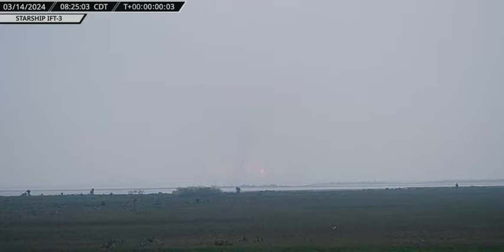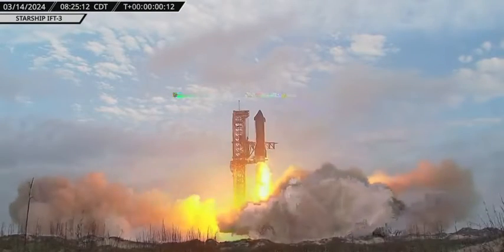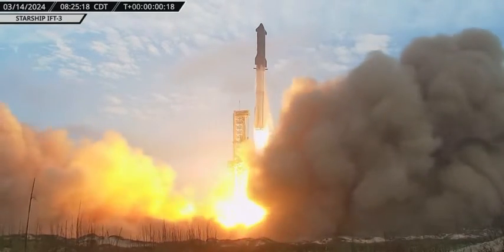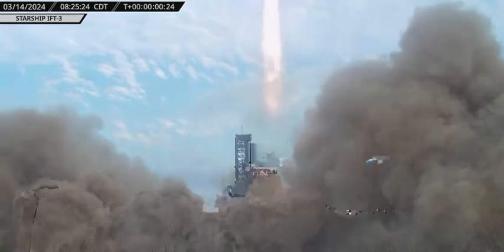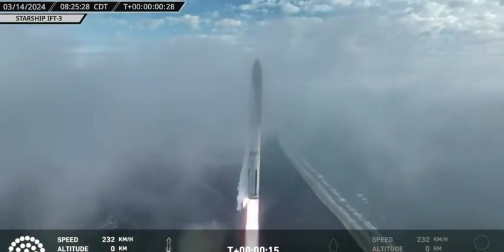We have engine ignition — yes indeed, Raptors igniting — and we have liftoff! Liftoff of Starship on its third integrated flight test, Ship 28, Booster 10, soaring high above southern Texas on the third flight test of a Starship rocket.